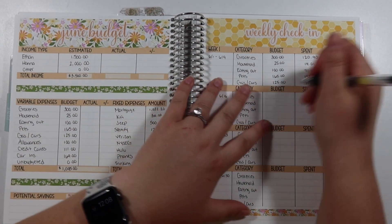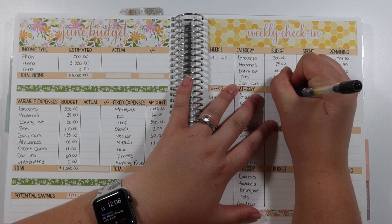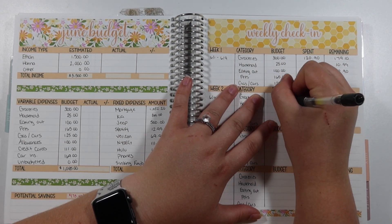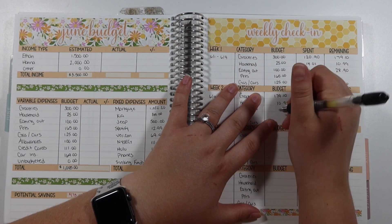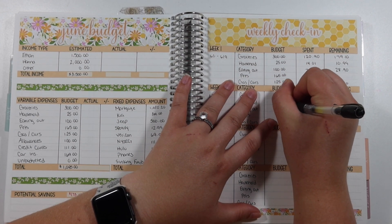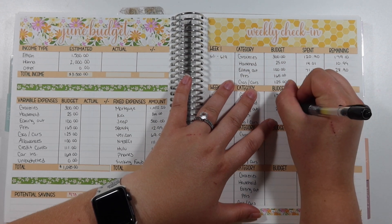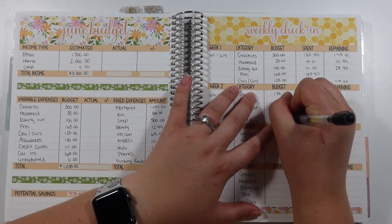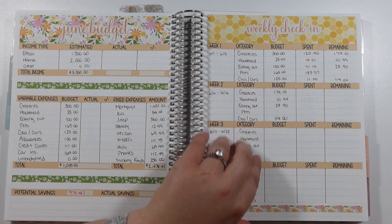So to summarize the remaining budgets: groceries is $179.10 remaining, household is $10.99, eating out is $28.90, pets is in the negative, and cars and gas is $114 remaining.